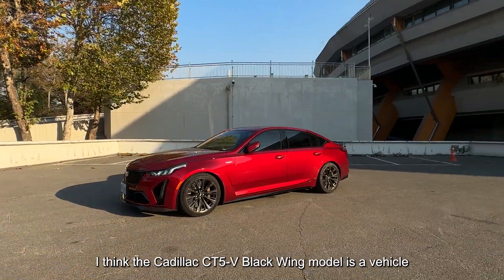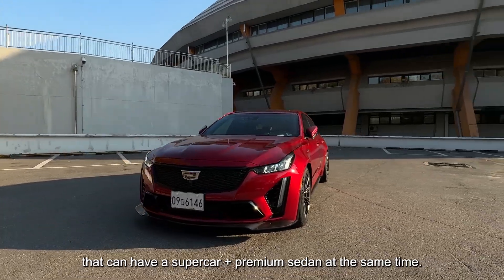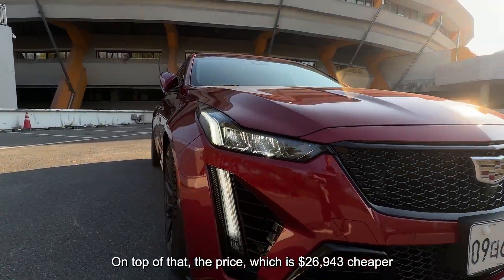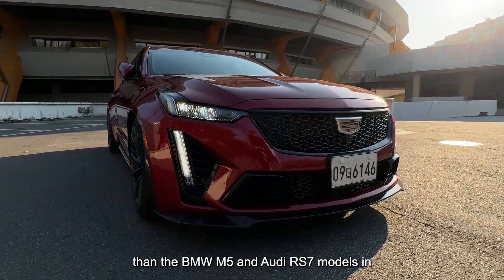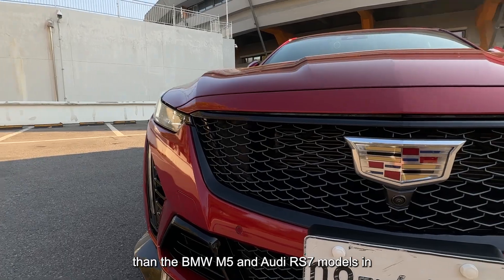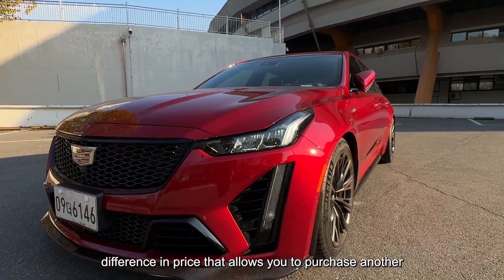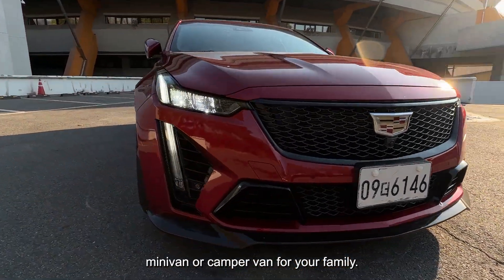I think the Cadillac CT5-V Black Wing is a vehicle that can be a supercar and premium sedan at the same time. On top of that, the price is $26,943 cheaper than the BMW M5 and Audi RS7 models in Korea — a price difference large enough to also purchase another minivan or camper van for your family.